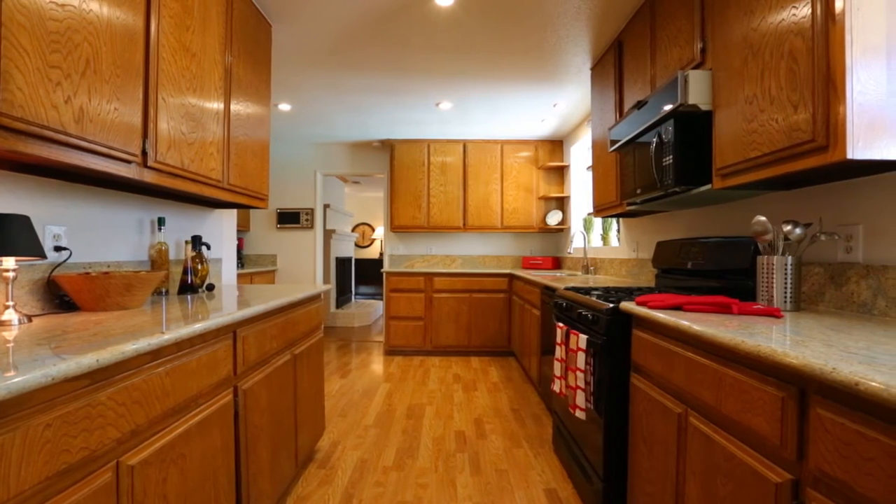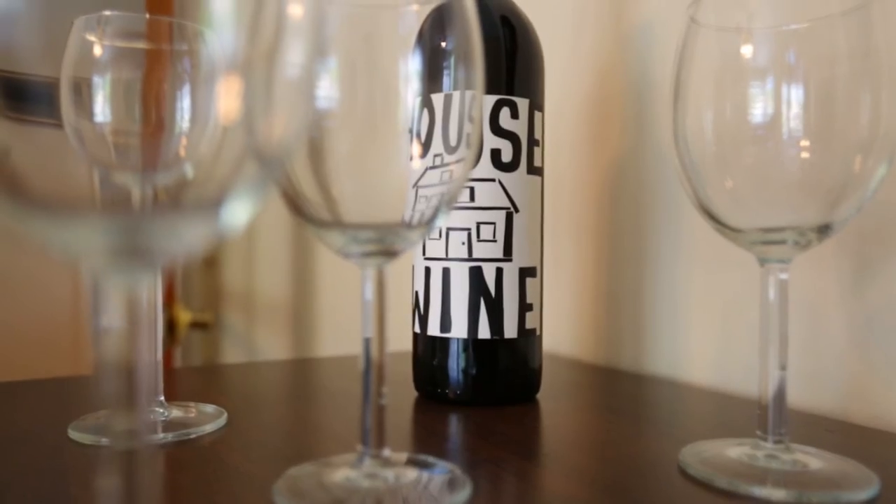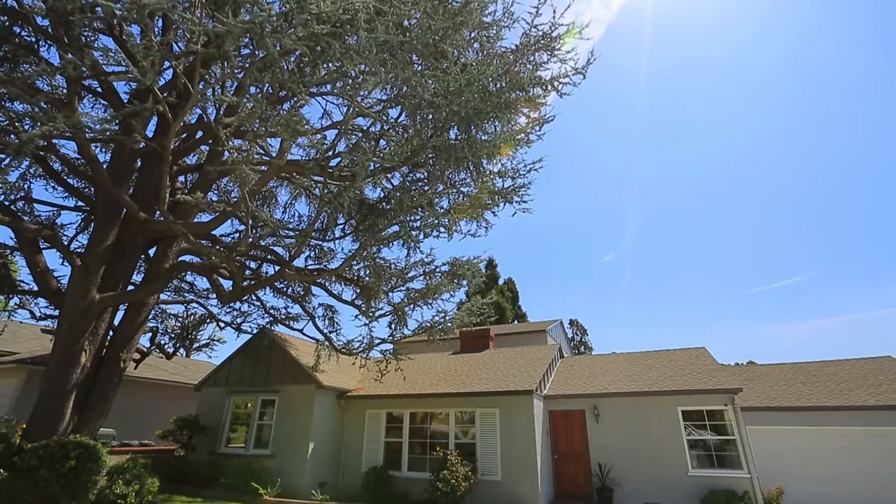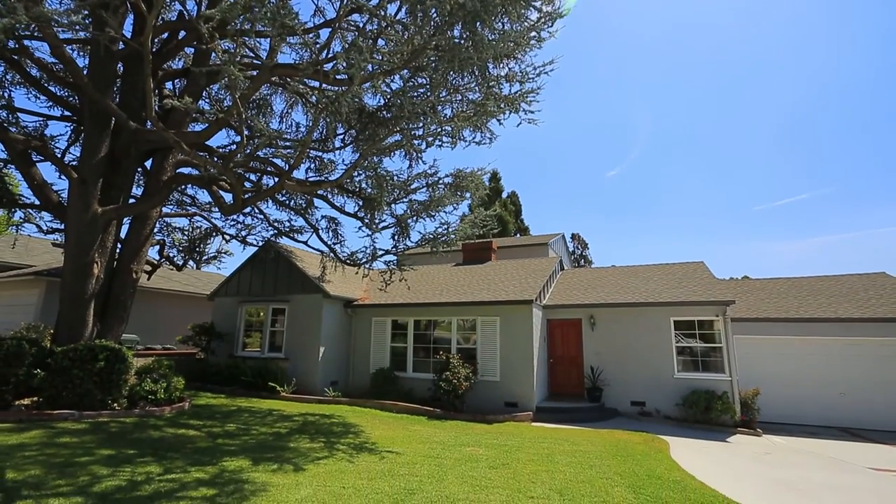Jason, don't forget the kitchen! The kitchen is newly remodeled with granite countertops and a plethora of cabinet space, perfect for all your storage needs. During our 10-day blitz, we're going to have more than 500 people come through this home.